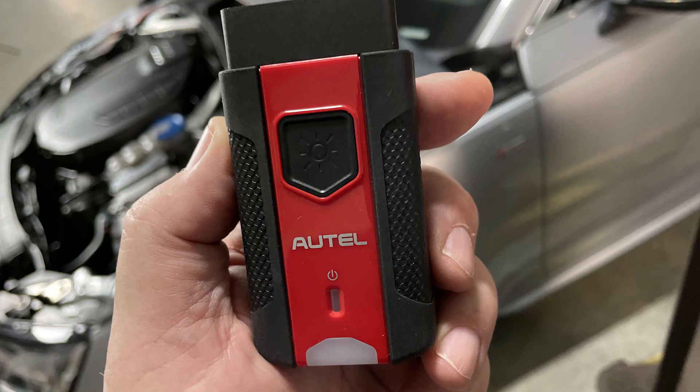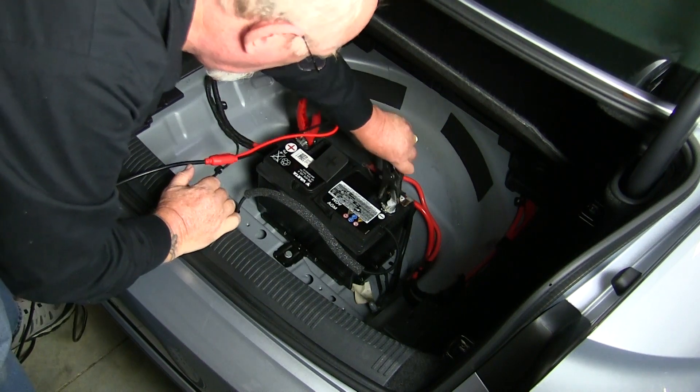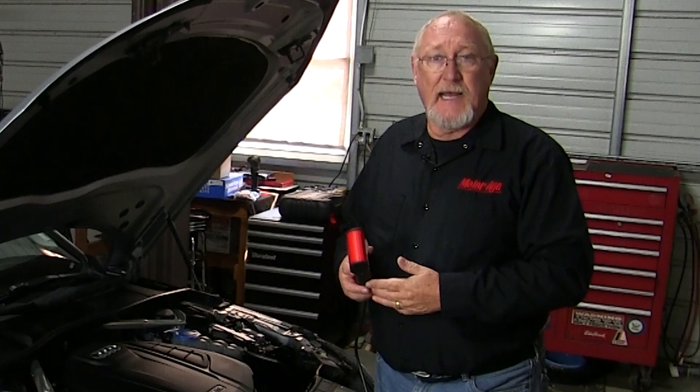Start by inserting the tool's OBD2-VCI, or vehicle communications interface, into the vehicle's diagnostic link connector and turn the ignition key to the on position. Then connect the BT608's test leads to the vehicle battery. The BT608, like most handheld battery testers, is a conductance type tester, but it uses a proprietary test method developed by Autel called adaptive conductance. This allows for more accurate measurement of a battery's cold cranking ability and its reserve capacity. It works by sending a low frequency AC current through the battery to reveal just how much plate area is in the battery to hold and produce power. As the battery ages, the plates degrade and the conductance declines.